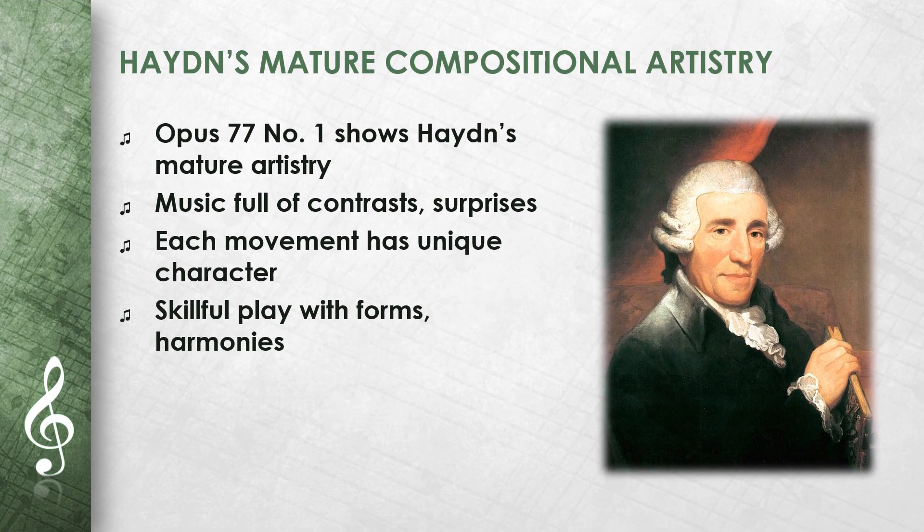Opus 77 No. 1 shows Haydn's mature compositional art. The music is full of contrasts and surprises. Each movement has its own unique character. Haydn plays skillfully with forms and harmonies, and the quartet is proof of his extraordinary musical talent.